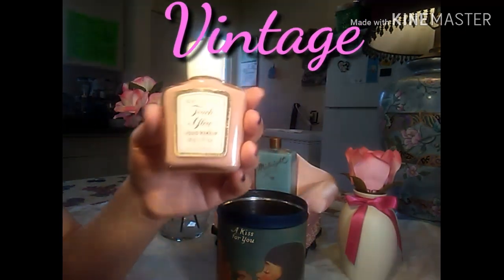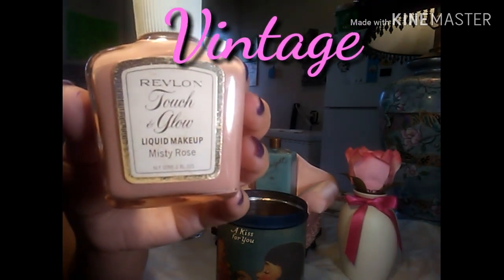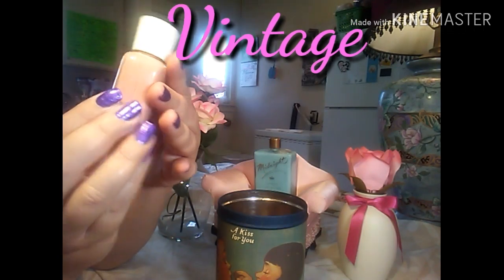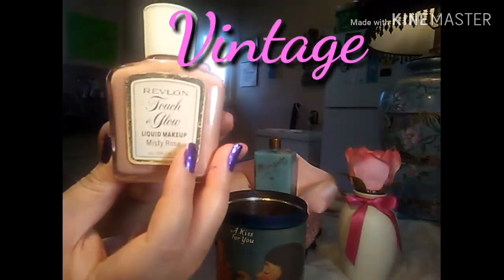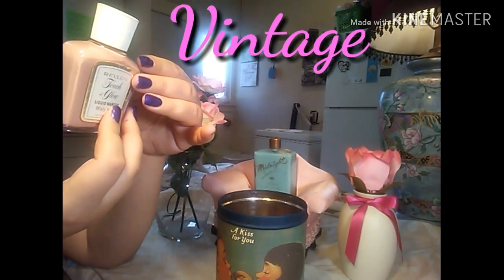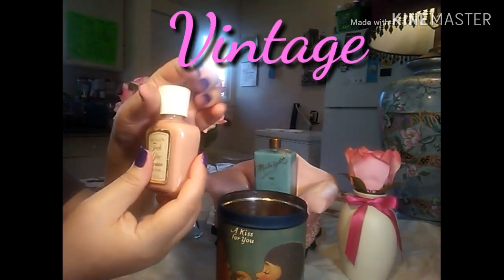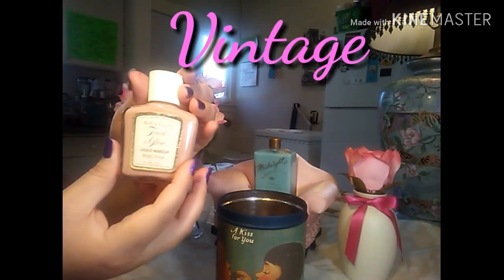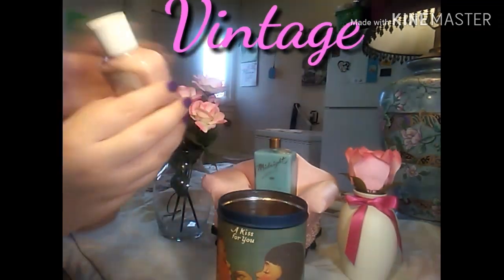Next we have Revlon Touch and Glow Liquid Makeup. I'm not sure what year these things are — if you know, put it in the comment section. This one says 'Misty Rose.' I don't understand why anyone would want a pink foundation. I'm thinking it's like rouge. It says 'For a dewy finish, smooth a few drops over face and blend with long even strokes, then puff over with matching face powder.' I guess this is supposed to be sheer. Let me smell her — this smells just like baby lotion, like Baby Magic or something like that.